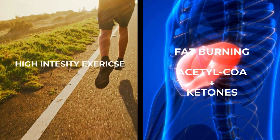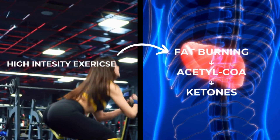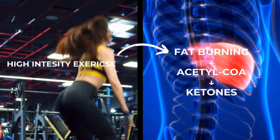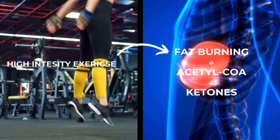During high intensity exercise, the body's glycogen stores deplete and the body starts burning fat for energy. Fatty acids from tissue are transported to the liver and converted into acetyl-CoA and then ketone bodies, including BHB, which is the brain-beneficial ketone body. BHB enters the brain via the blood-brain barrier and is used as an effective energy source in brain cells. BHB also has the ability to protect the brain from inflammation, enhance neuroplasticity, and support learning and memory functions.